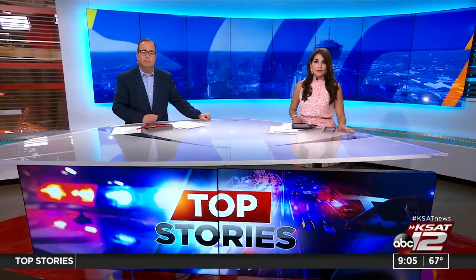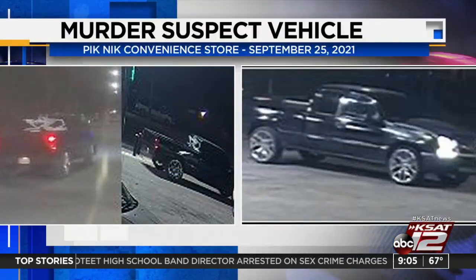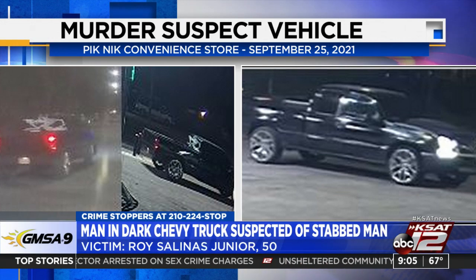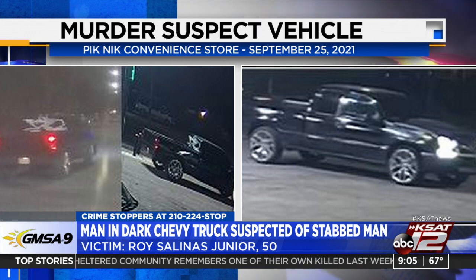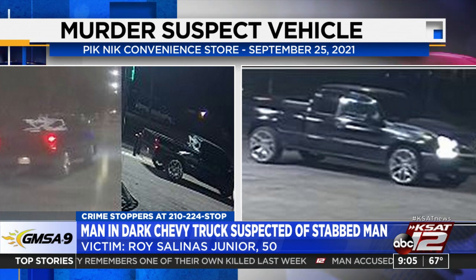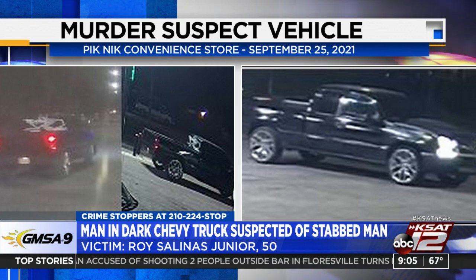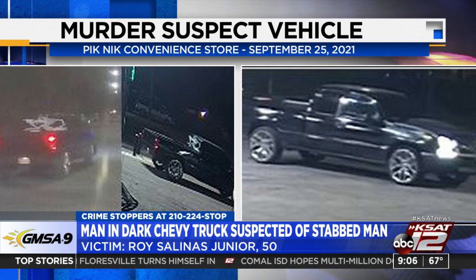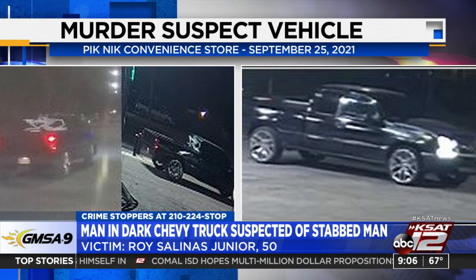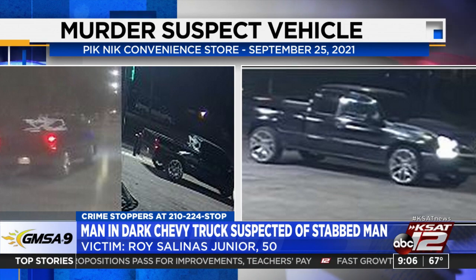It's been almost a month since a deadly stabbing on the west side, and police are asking for your help in finding the person responsible. They've released surveillance pictures of a dark Chevy truck the suspect was seen driving. It all happened back on September 25th at a picnic over on Enrique Beretta Parkway just after 10 p.m. Police say a man in a dark Chevy walked up to 50-year-old Roy Salinas Jr. by the ice machine and stabbed him multiple times. The suspect then drove off west on West Commerce. If you have any information, call Crime Stoppers at 210-224-STOP. They may pay up to $5,000 for information leading to an arrest.